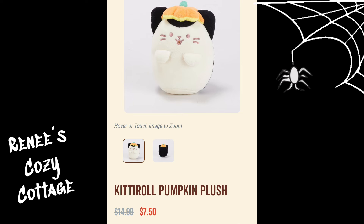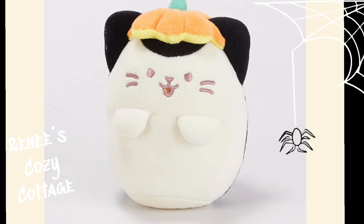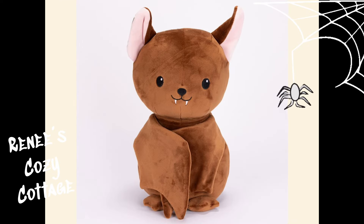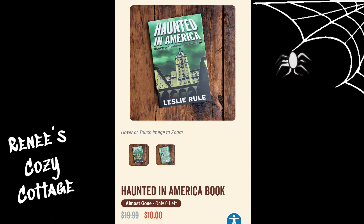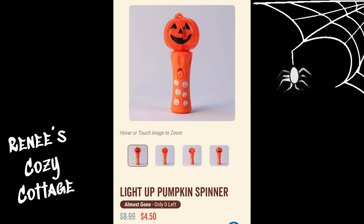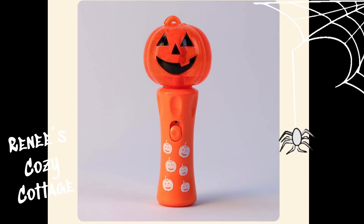This kitty roll pumpkin plush is $7.50. This cute brown bat plush is $17.99. This Haunted in America book is $10.